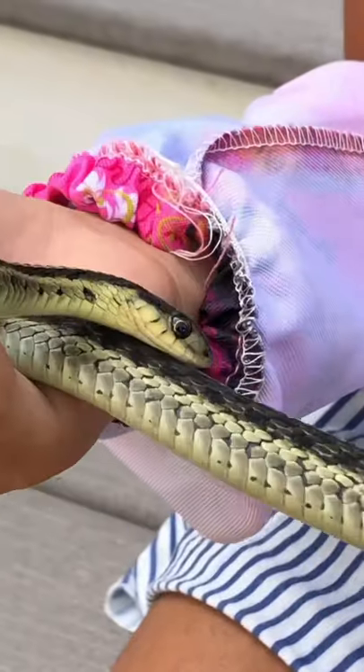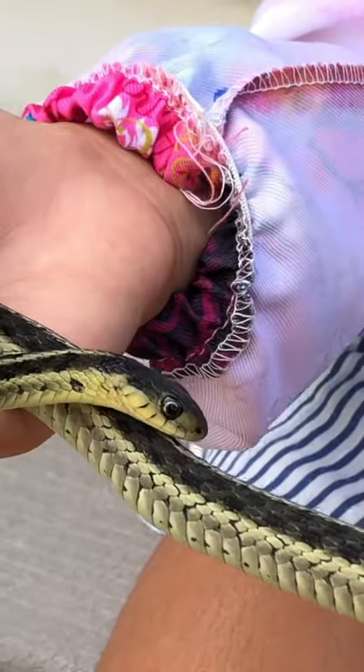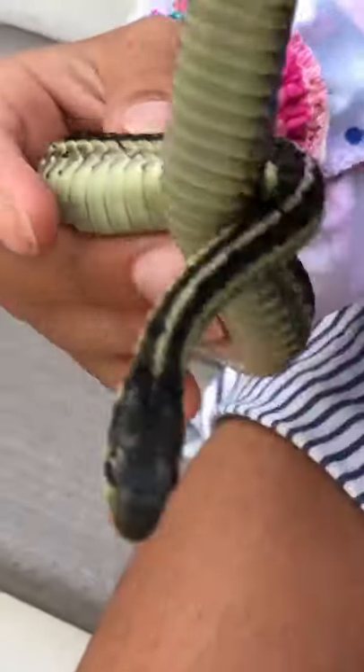Their teeth inside their mouth are pretty sharp, and they grab on and then pull, so it's like ripping your skin. It doesn't go that deep though. But they are harmless — no venom bites or anything.